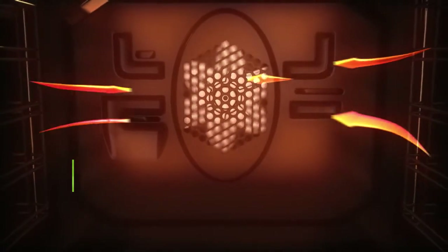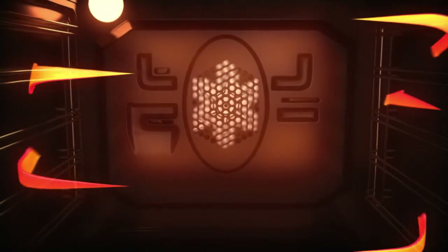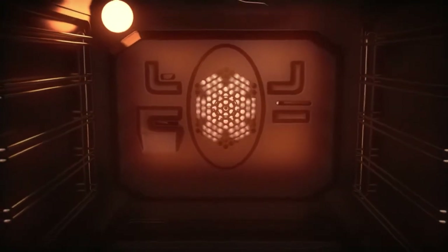The electric fan in the main cavity creates an even temperature from the top to the bottom of the oven. It circulates hot air from the back of the cavity and releases it through several vents to spread heat quickly throughout the oven.